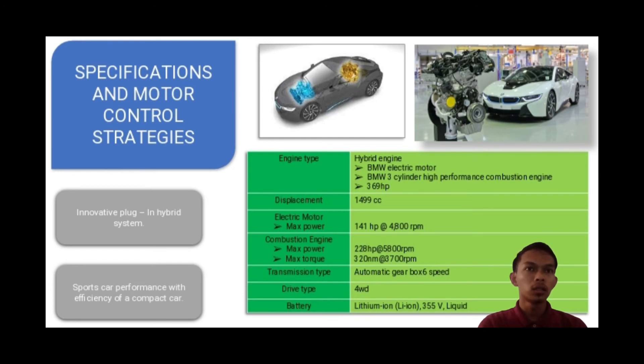Between them is a powerful battery that powers the electric motor. The engine displacement is 1499 cc. The maximum power for the electric motor is 421 horsepower at 4800 rpm, while the maximum power for the combustion engine is 228 horsepower at 5800 rpm, with a maximum torque of 320 Nm at 3700 rpm.